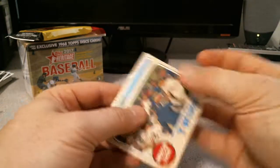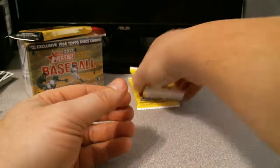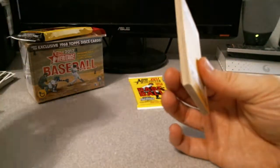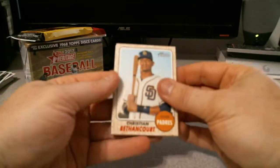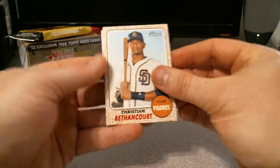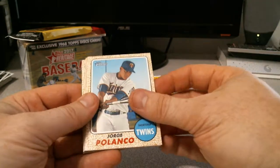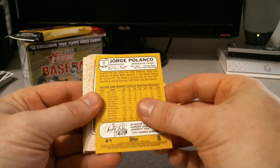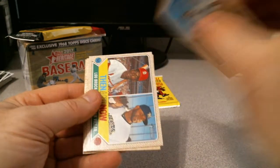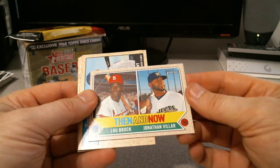This is just going to be a high number short print — I'll sleeve it up because it's Miggy. Hisashi Okuma. Jake McGee, former Ray. The Twins. And Wellington Castillo. This is a giveaway card in here. Christian Bethancourt. Let me check Jorge Polanco — he kind of is in action there but it's not an action short print. Gio Gonzalez, Jared Dyson. Then and Now — Lou Brock and Jonathan Villar.